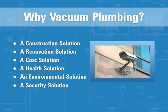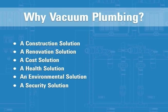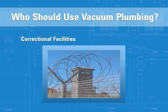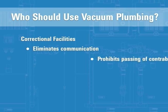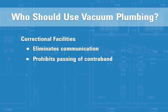Vacuum plumbing is also significantly more secure than traditional gravity plumbing. Correctional facilities have a specific need for plumbing systems that promote security and cost effectiveness. With traditional toilets, communication is possible between all toilets sharing the same waste stack. When vacuum plumbing is used, communication is eliminated between toilets as the extraction valve is only open during a flush cycle. For these same reasons, the possibility of passing contraband between cells or storing it for later retrieval is eradicated.